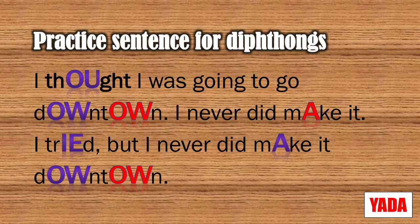Let's try a practice sentence with these lengthened diphthongs. I'll read through one sentence at a time and you repeat after me, then we'll read through the whole thing. The purple diphthongs should be lengthened, and the red diphthongs should be both lengthened and spoken on a higher pitch. Repeat after me: 'I thought I was gonna go downtown.' 'I never did make it.' 'I tried, but I never did make it downtown.' Now let's try the whole paragraph: 'I thought I was gonna go downtown. I never did make it. I tried, but I never did make it downtown.'